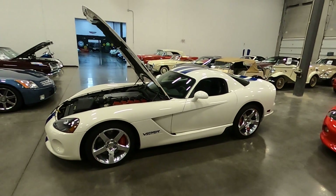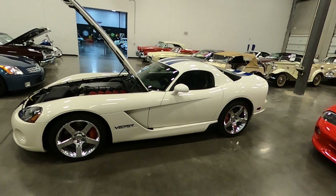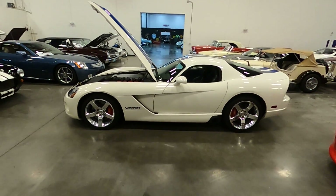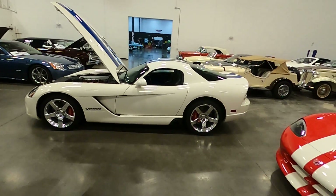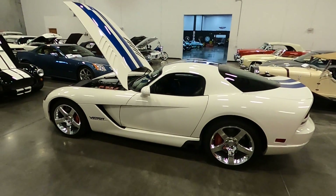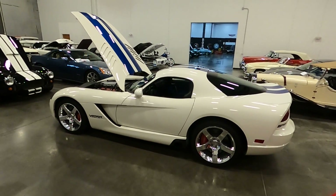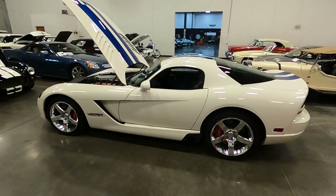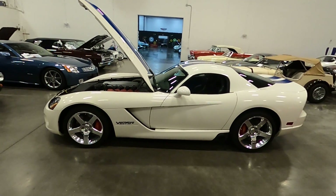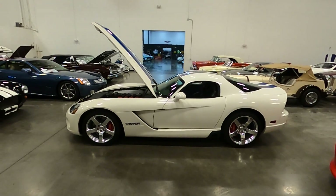Today I wanted to highlight this 2006 Dodge Viper SRT Coupe Special Edition. It's a Volume 9 edition — there were a hundred made of these and this is number 75 out of that hundred. We have less than 10,000 miles; in fact it has 7,024 miles on it.